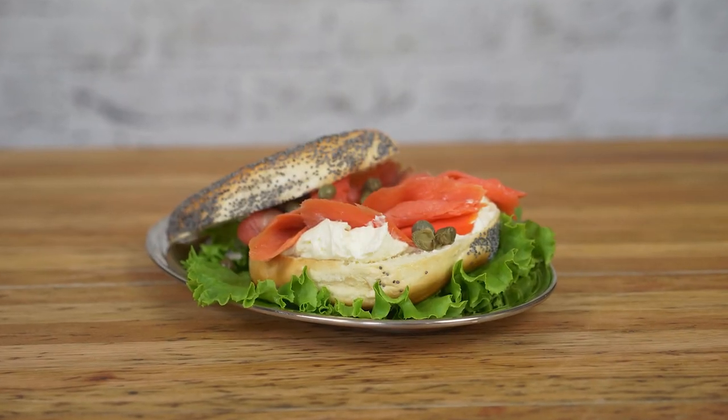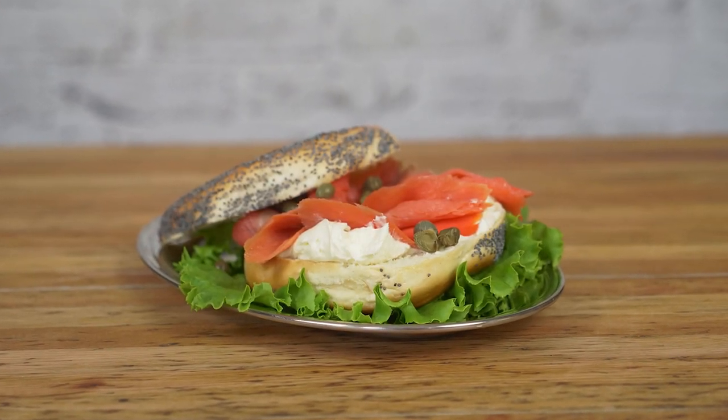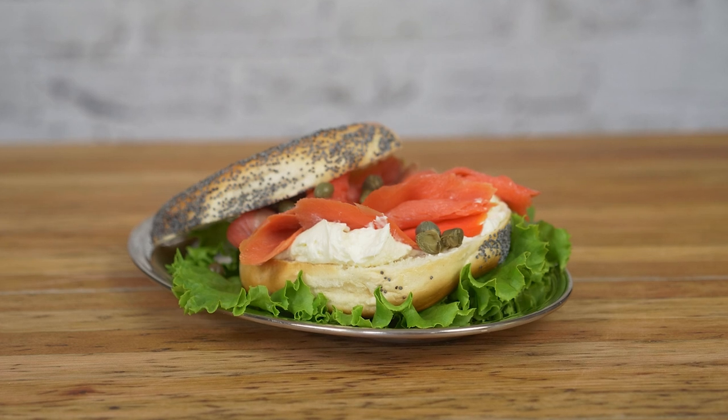Let's talk about what to pair with this wine. I've got three great pairings right here, starting with the world's best bagel — the Montreal bagel. Not New York. Montreal bagels, sliced, topped with cream cheese, smoked salmon, and sprinkled with capers, is fantastic with this wine. Brunch perfection.